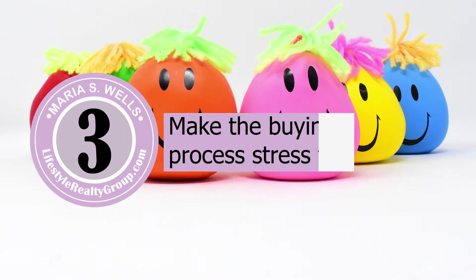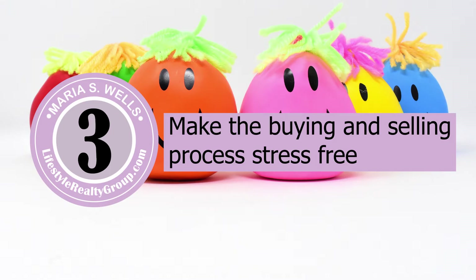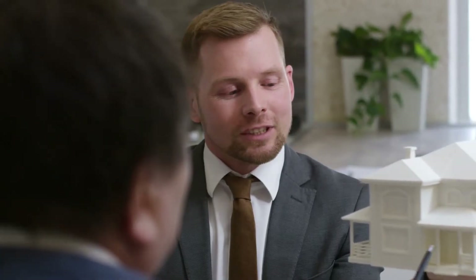Number three is our job in the transaction — whether buying or selling — is to make it as stress-free as possible. We need to always have a list of vendors and different resources to guide you throughout the process and help you reach that end goal.